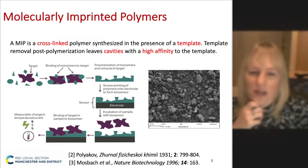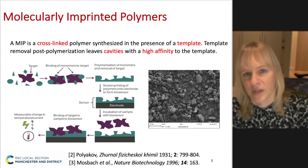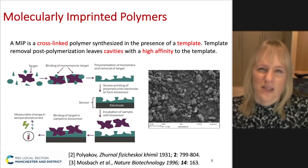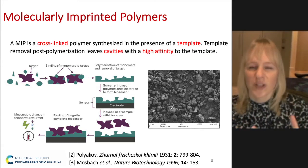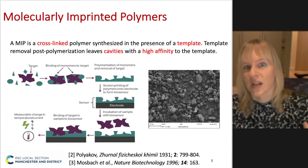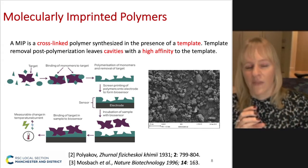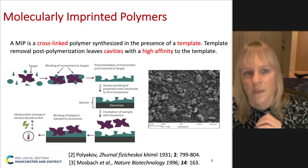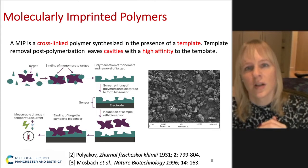The particular technique we use for this is molecularly imprinted polymers, or MIPs for short. As you can see in the image, we have a target — or something that resembles it — and we assemble some monomers around it. They form a complex based on these non-covalent interactions, and then we polymerize them in the presence of cross-linker monomers.